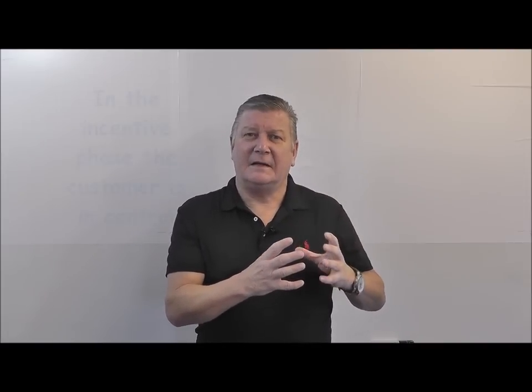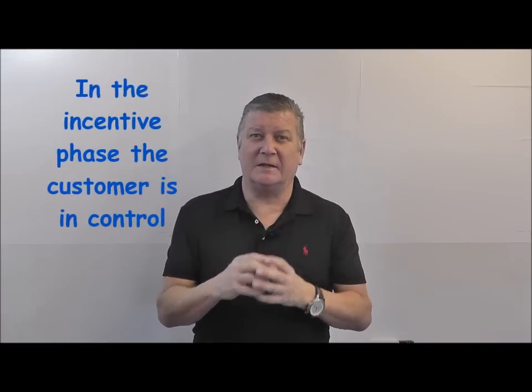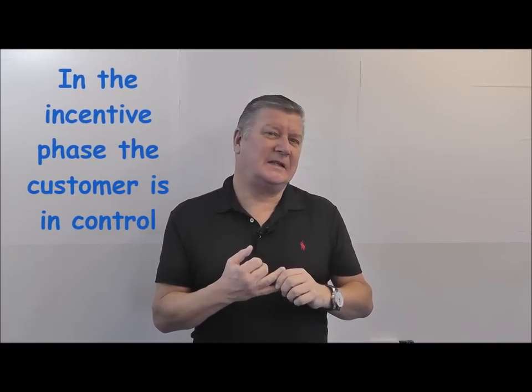In the real world we know there's going to be some give-and-take and negotiation, and that's what happens in the incentive or discount phase. That's where the customer begins to take control and starts asking for over-allowance on their used car, discounts, maybe a free warranty, paint protection, free accessories — all the things salespeople tend to pile into the deal to get the customer to say yes.